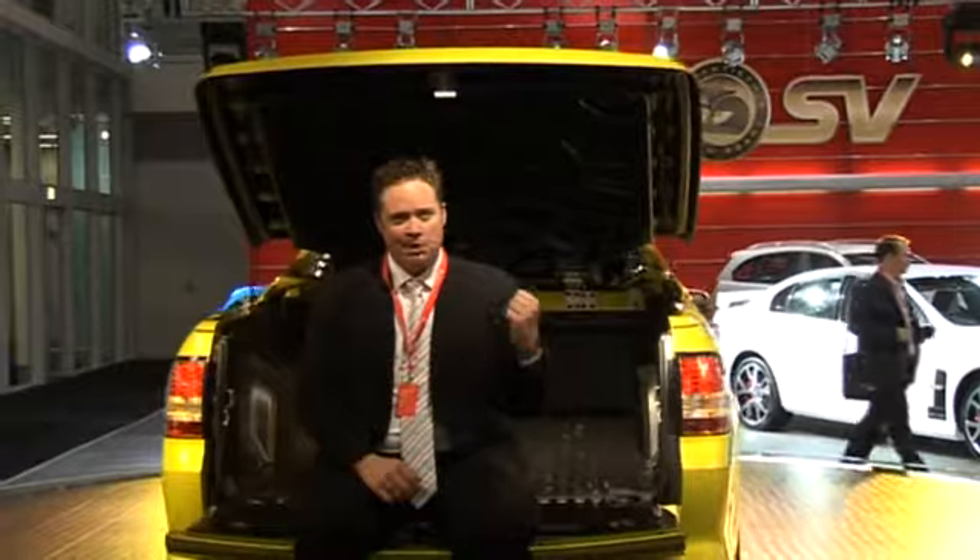And of course, it wouldn't be an Aussie Motor Show without a new ute. Meet the new HSV Maloo, complete with V8 power. It's Australia's answer to the sports car, just with a darn big boot.